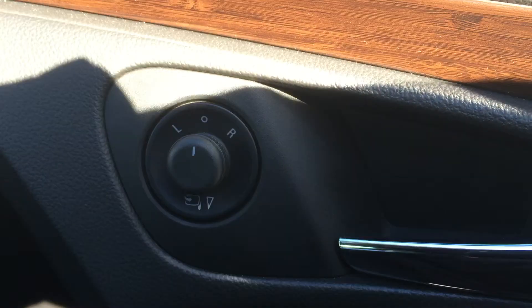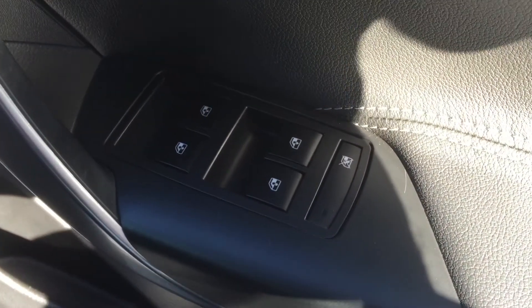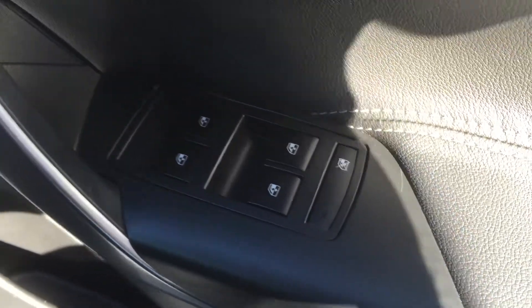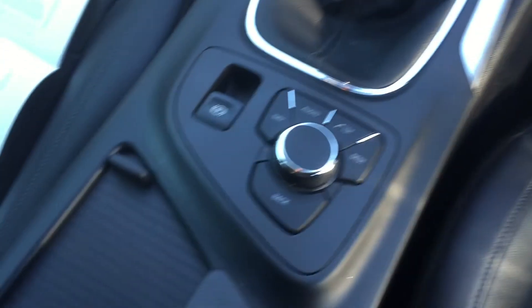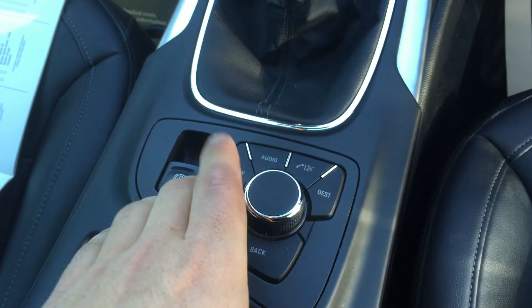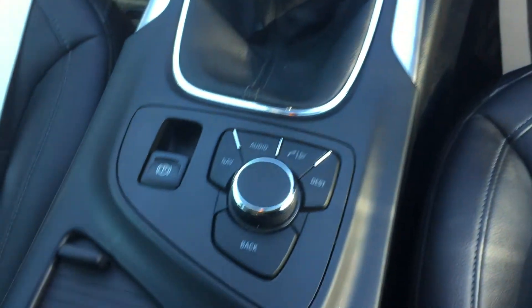On the driver's door you have your electric wing mirrors, and also front and rear electric windows with child safety locks for the rear. You also have a handheld control here in the centre of the console to operate your satellite navigation, your radio, and your Bluetooth.